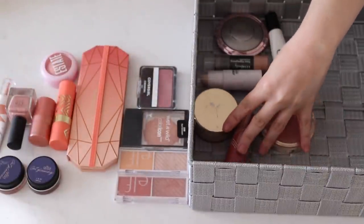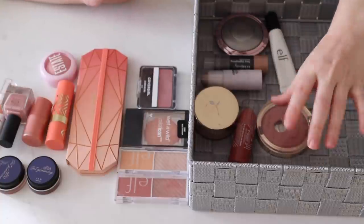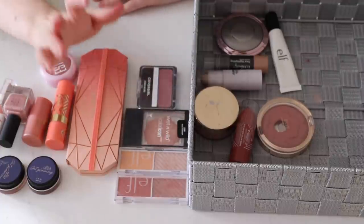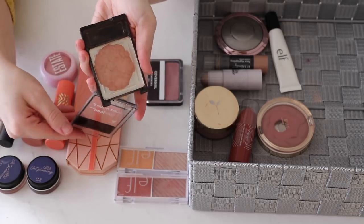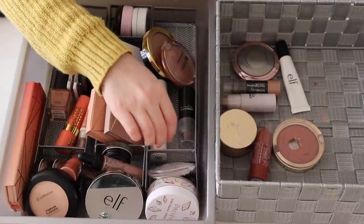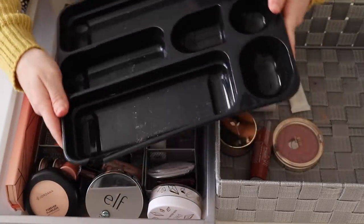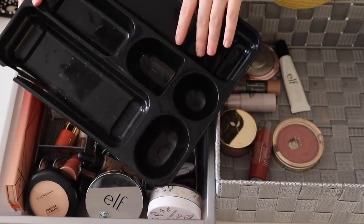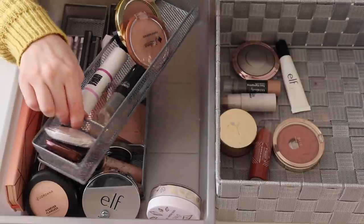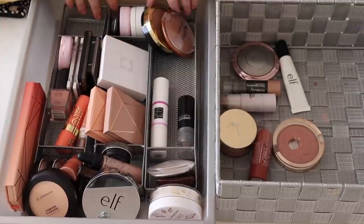I got rid of three blushes, which leaves me with 13 counting the two in here as individuals — not fantastic but it's better than it was. Also keep in mind the Wet n Wild one is going to be gone soon, within like a month or two, because that's literally all that's left in there. So I ended up reorganizing everything back in the drawer. I actually switched out my organizers — I was using a black broken little organizer tray but I felt like some of the compartments were just a little bit awkwardly small, so I switched it out for these metal organizers that I already had.